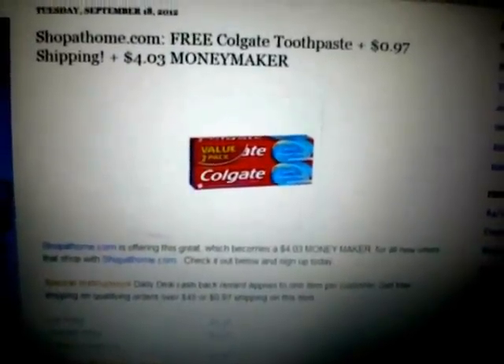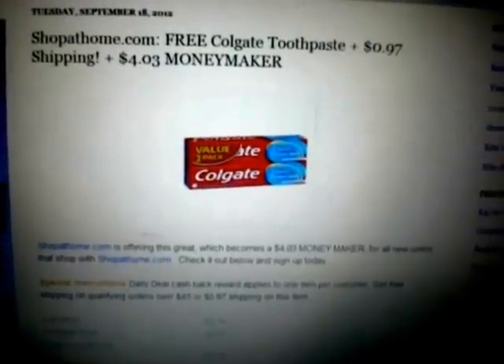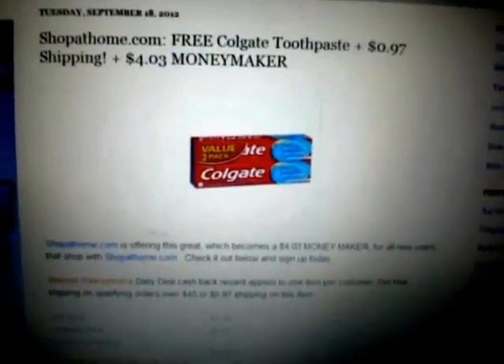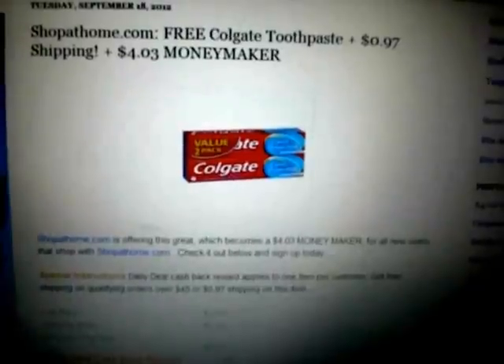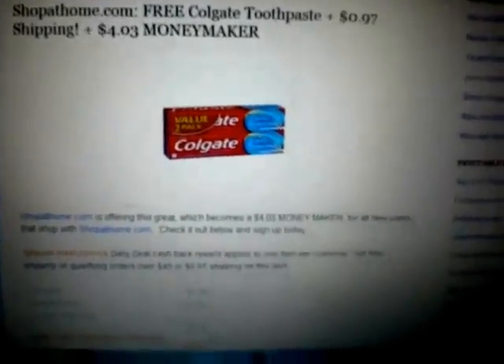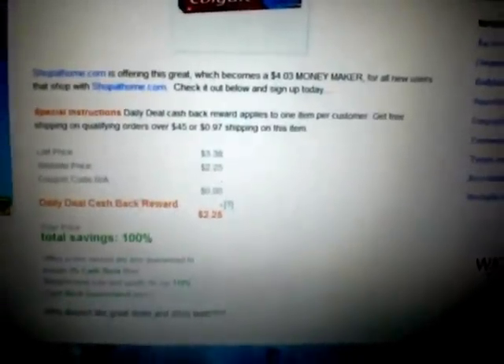The benefit here is they're actually giving away free Colgate toothpaste — you'll basically pay only 97 cents, and then by signing up they give you a five dollar credit. So essentially this makes it a four dollar and three cent moneymaker. The details on this are on the blog.